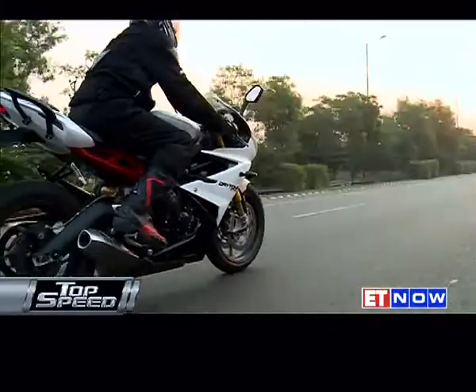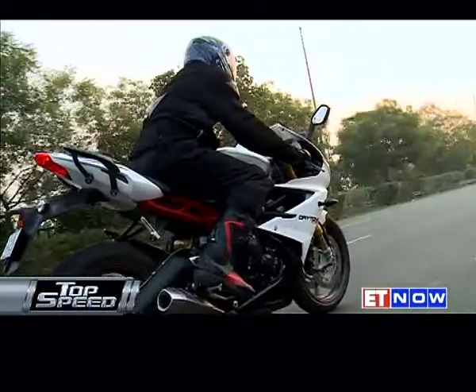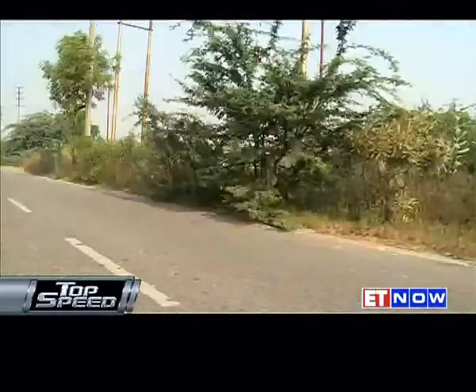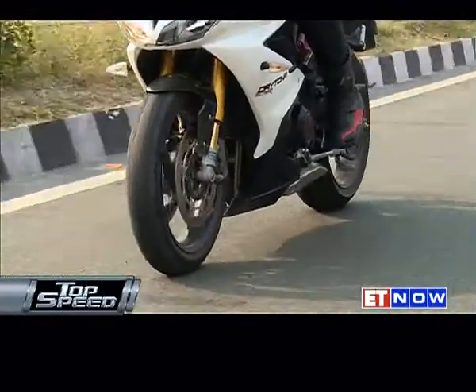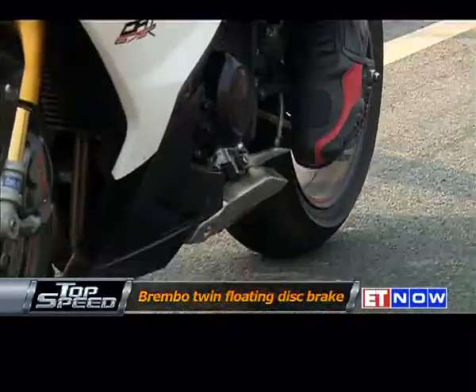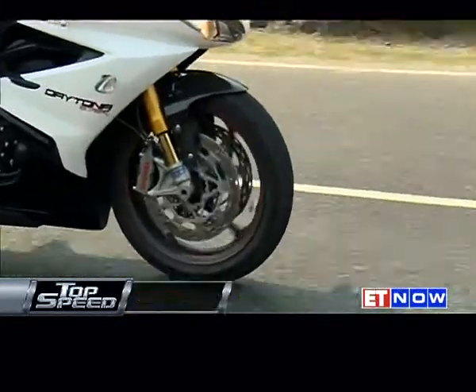It might be small in size but it more than makes up for this with its spirited performance. The motor is easy to rev and goes all the way to the 15,000 rpm red line without much hesitation. The 6-speed gearbox is easy to shift and even easier to find neutral in during stop-and-go city traffic, and the Brembo brakes equipped with ABS do a very capable job of stopping the bike.